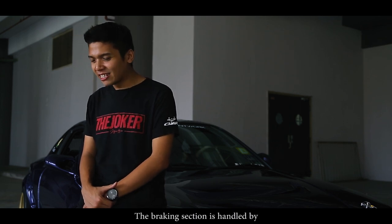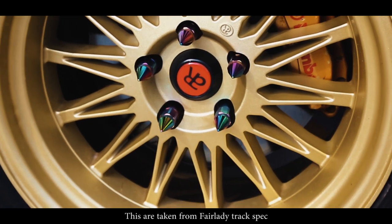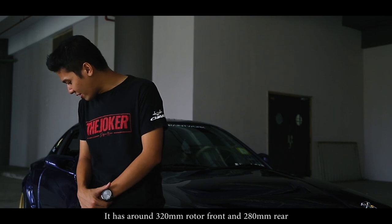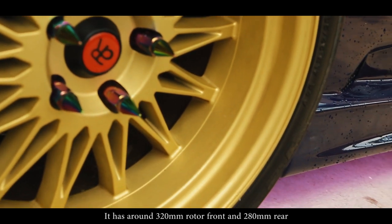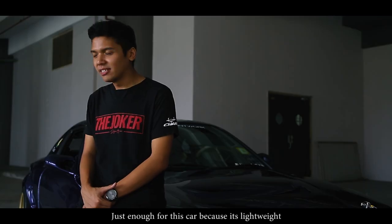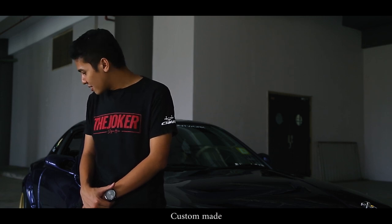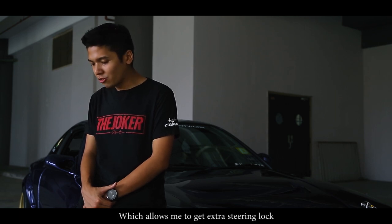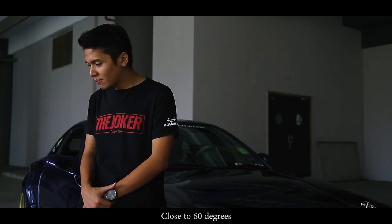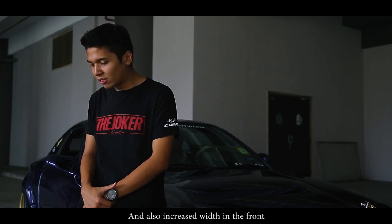The braking section is handled by Brembo 4-pot and 2-pot calipers, taken from the Fair Lady track spec. It has around 320mm rotors front and 280mm rotors rear, which is enough for this car because it's lightweight. The brake lines are braided and custom made. The angle mod on this car is from TKTEC, which allows me to get extra steering lock close to 60 degrees, fixes my bump steer, and increases the width of the front to allow more grip.